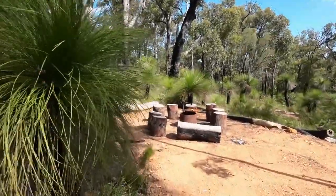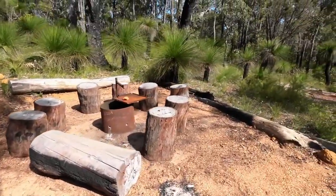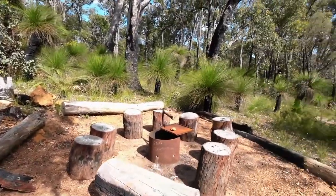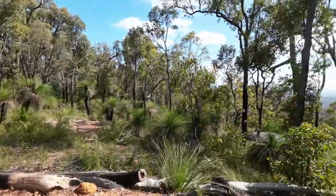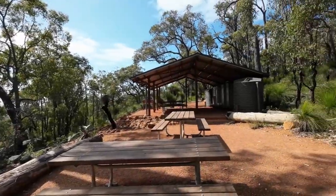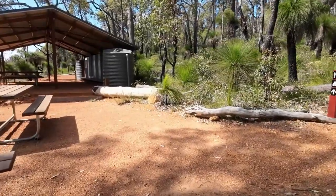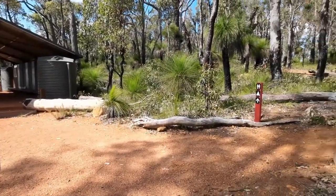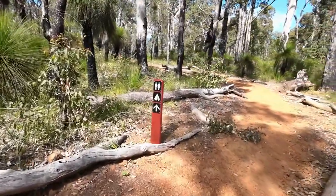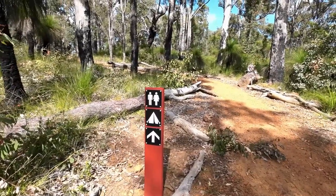We've got a fire pit with some logs cut so you can use them as seats. I'm just amazed by the view — it's just beautiful. This campsite has been built for up to 30 people, so it's a fairly decent sized one. Let's follow the sign up here for the dunny, the toilet, and your tent pitches.